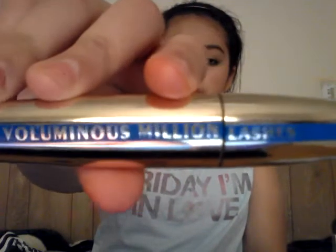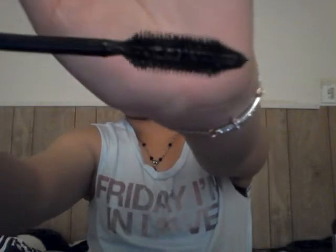The next thing is my L'Oreal Voluminous Million Lashes mascara, and I really like this mascara because of the bristles — I don't know if you can see them, but they're really good bristles.